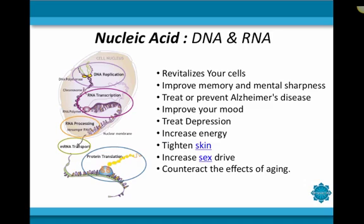Next, we'll discuss DNA, RNA, and nucleic acid. DNA and RNA are chemical compounds that are created by the body. When consumed, they are shown to improve memory, mental sharpness, treat or prevent Alzheimer's, improve your mood, treat depression, increase energy, tighten skin, increase sex drive, and counteract the effects of aging. RNA is also taken to help alleviate skin issues such as eczema and psoriasis. But more importantly, DNA and RNA are tremendously beneficial to the health of the cells. They bring the cells back to a state of youthful vigor, which will aid in improving the overall health of your body.